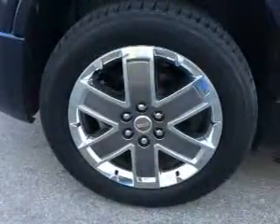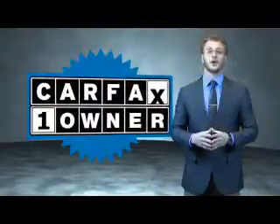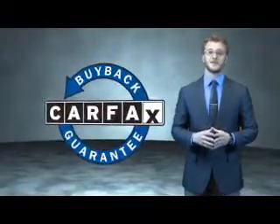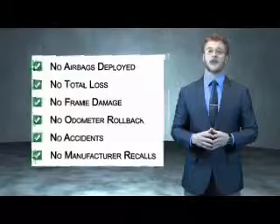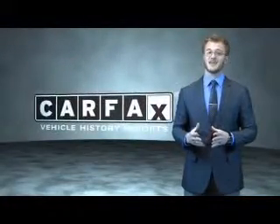Let us put you in the driver's seat today. Call or click to contact us. This is a Carfax 100 vehicle which qualifies for the Carfax buyback guarantee. Be sure to find a complimentary copy of the Carfax Vehicle History Report online or contact the dealership — just say, show me the Carfax.